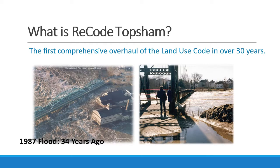What is Recode Toppsum? Recode Toppsum is the first comprehensive overhaul of the portions of the Municipal Code devoted to the development of our community, subdivisions, site plans, road standards, and the way that we build structures in our community.